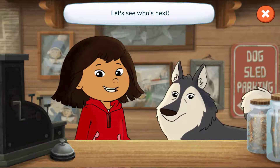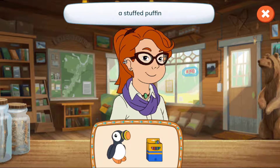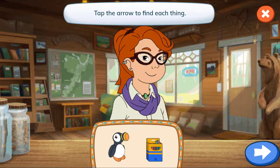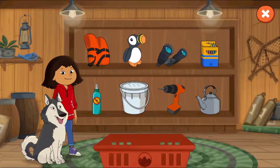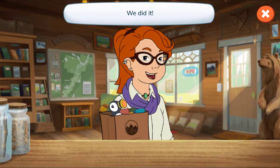Let's see who's next. Hi, Nina. Let's see what's on your list. A stuffed puffin and crayons. Tap the arrow to find each thing. Let's find the toys. Crayons. A stuffed puffin. We did it! Have a great day, Nina!